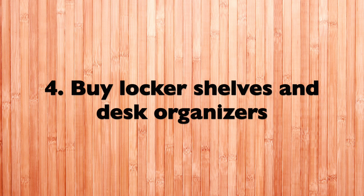Tip number three: buy floss picks. When you're in sim lab you'll be putting on a rubber dam — it's going to be hard at first — but if you have floss picks it's way easier. Tip number four: get locker shelves for your locker and desk organizers for your desk.